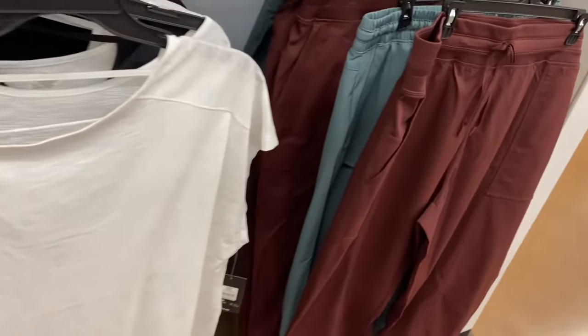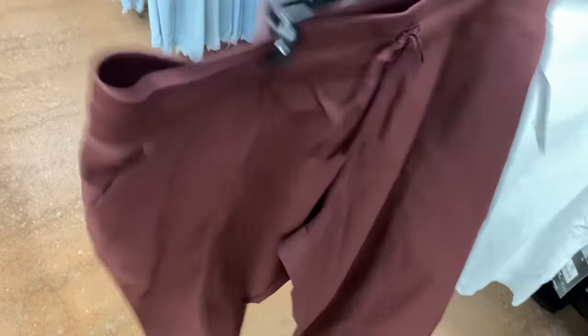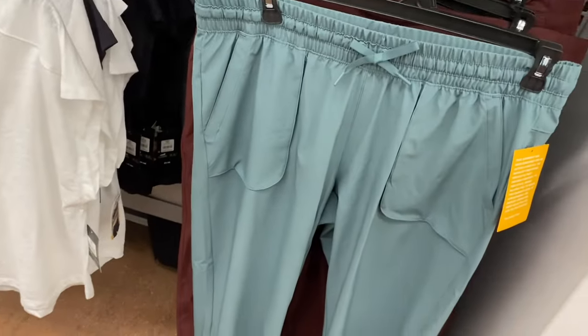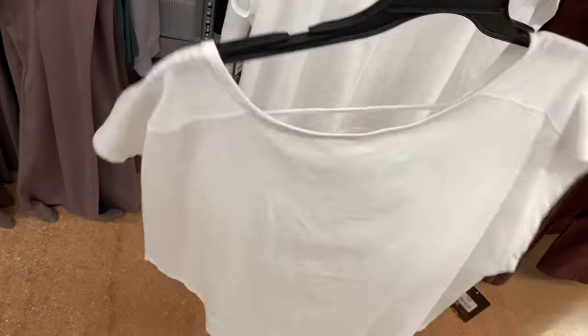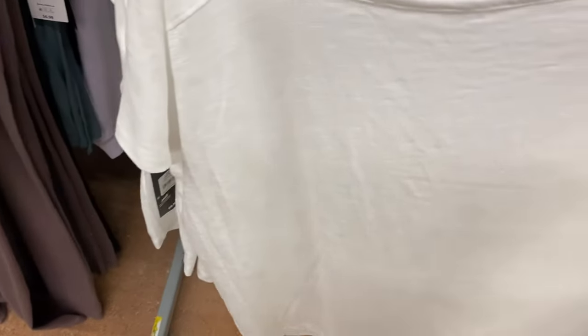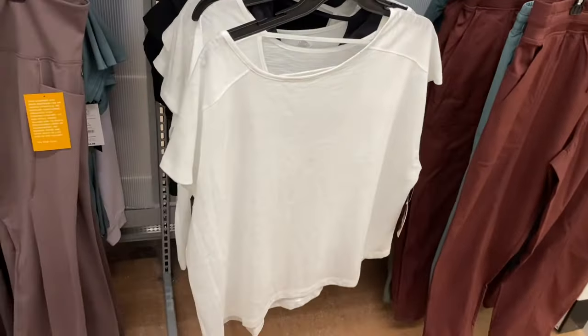Check out these pants — I thought they were just like the green ones but they actually match the tops. These are Avia Women's Commuter Pants, $16.88, extra small to 3XL. That would make a really stylish everyday outfit. There's also a different style — the Convertible Pants, also $16.88. And I've only seen the Avia cap sleeve tee in white and black so far — it's $9.98.